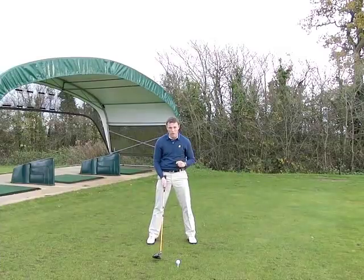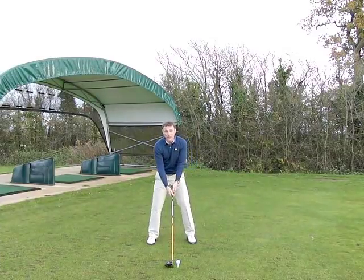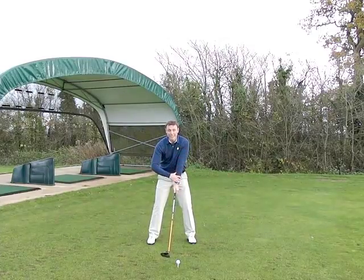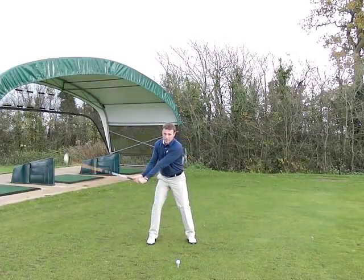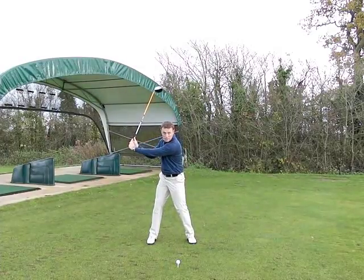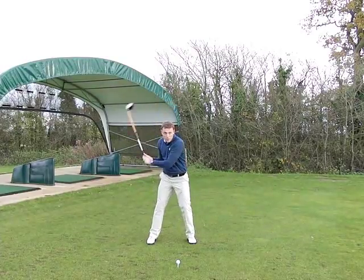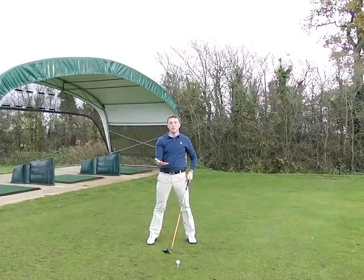The other thing you can work on is maintaining a good radius of the swing. Good radius really means that your leading arm — your left arm — retains its shape and stays quite straight in the backswing, which makes sure you're not going to mishit the shot. If it pulls in when you swing through, the club's going to be in a different place.